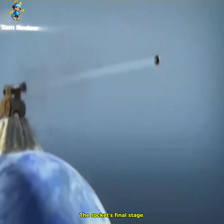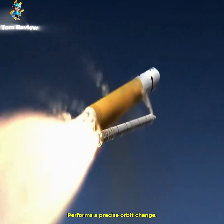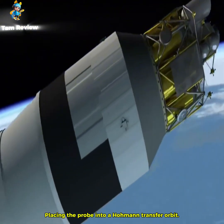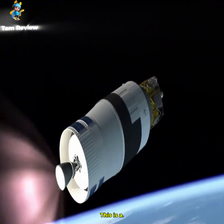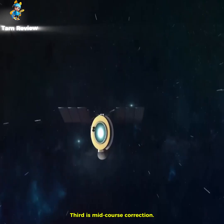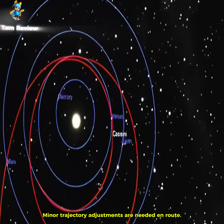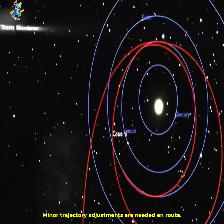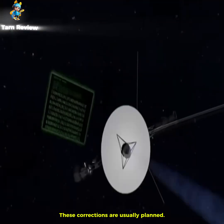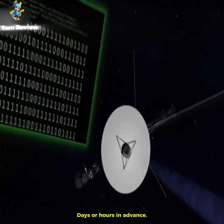Second is velocity adjustment. The rocket's final stage performs a precise orbit change at a specific altitude and time, placing the probe into a Hohmann transfer orbit — the most energy-efficient interplanetary orbit transfer method. Third is mid-course correction. Even with a precise orbit, minor trajectory adjustments are needed en route, using small thrusters a few times. These corrections are usually planned days or hours in advance.